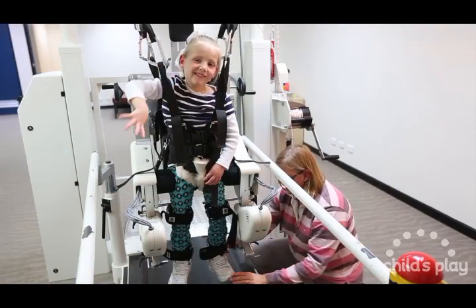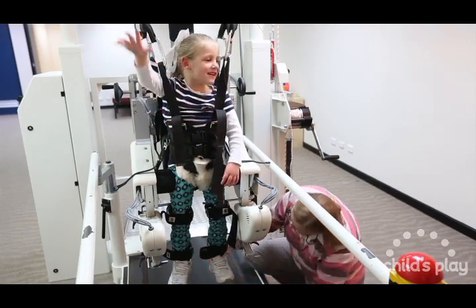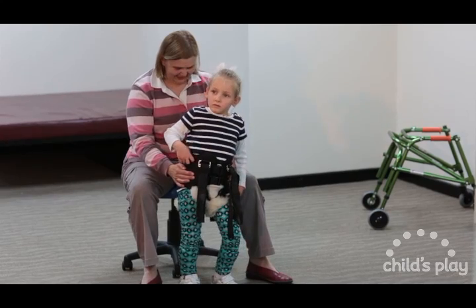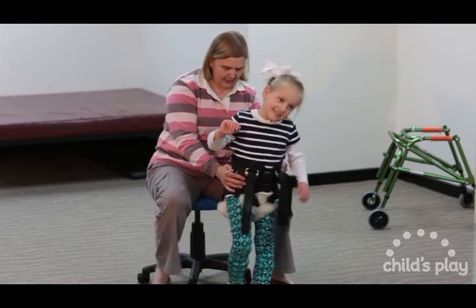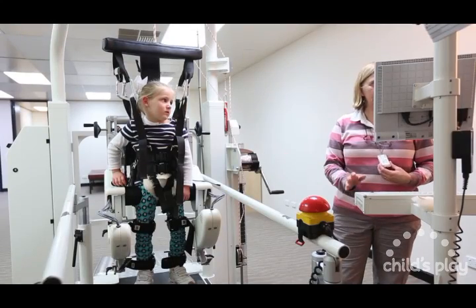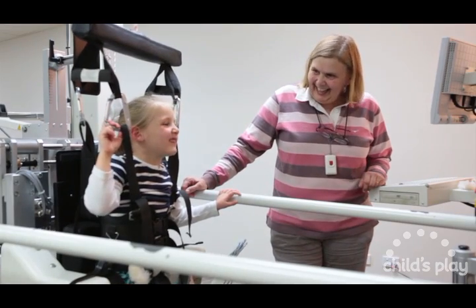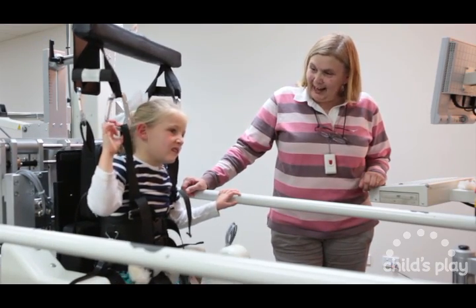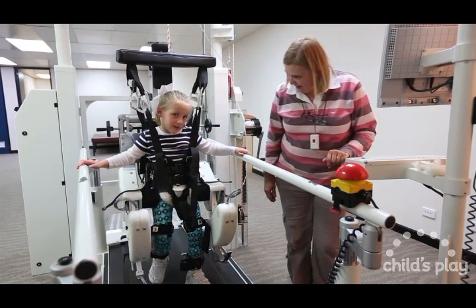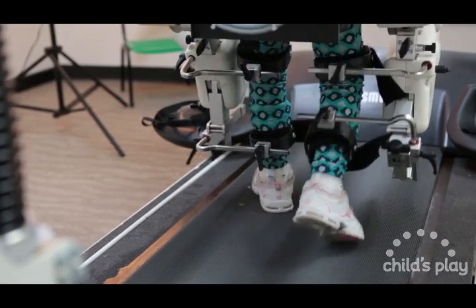All of our Locomat clients go through an initial assessment procedure and are retested after a block of Locomat therapy. The feedback we get from parents after a child has completed a course of Locomat therapy is very rewarding. Parents have reported that the child is walking so much further, is faster, falling over less and has more desire to participate in physical activities. We are very excited at Child's Play about the potential and opportunities the Locomat will provide clients with a disability in achieving their full potential.